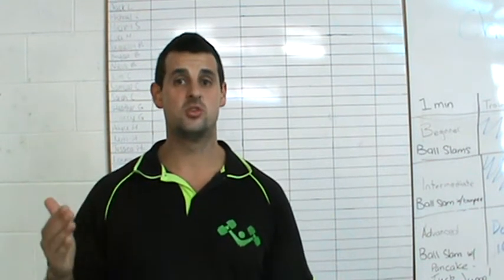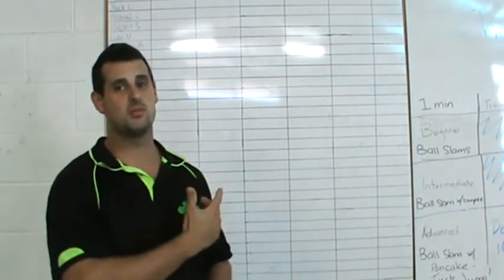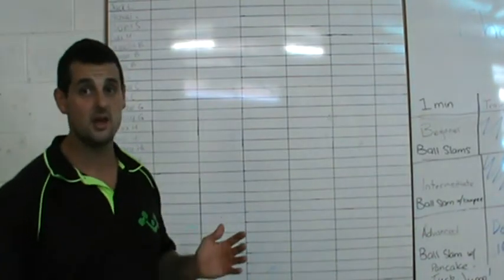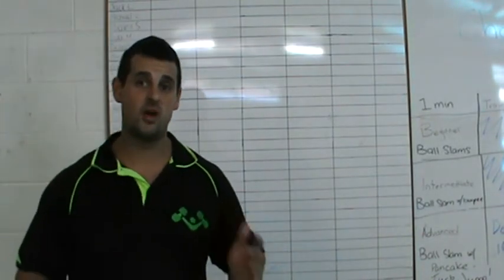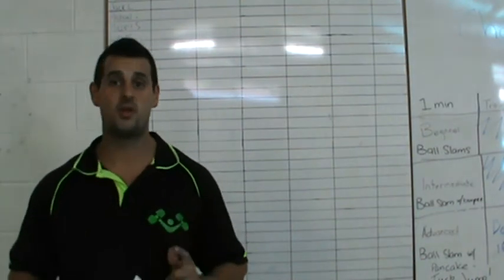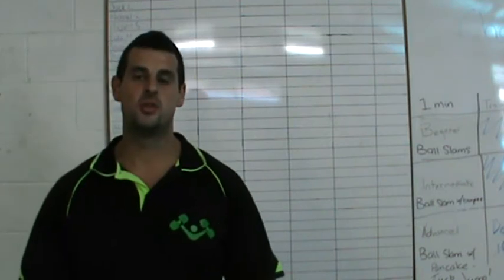You'll get points based on the things you do — everything on this board has a different point value. If you lose a kilo you might get three points, if you bring a referral in you might get five points, if you lose a centimeter you might get one point, and if you check in on Facebook you might get one point.